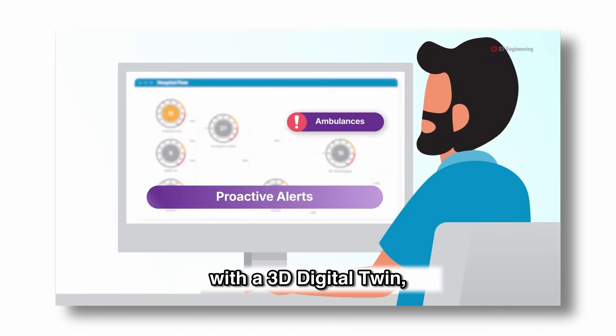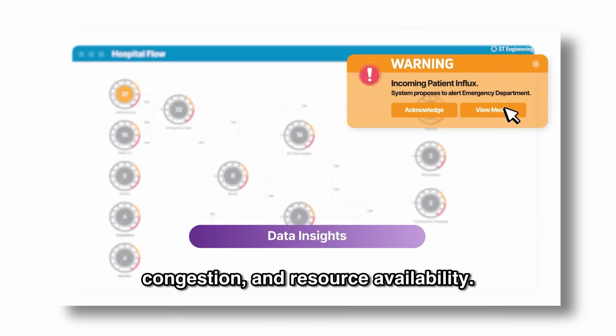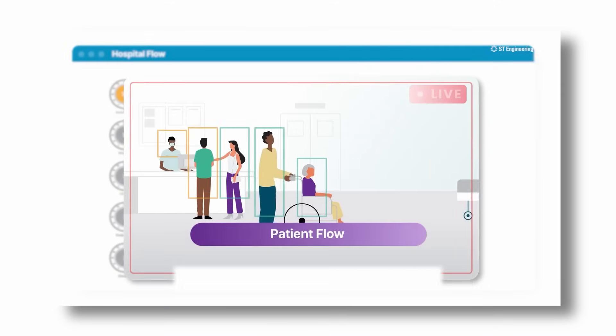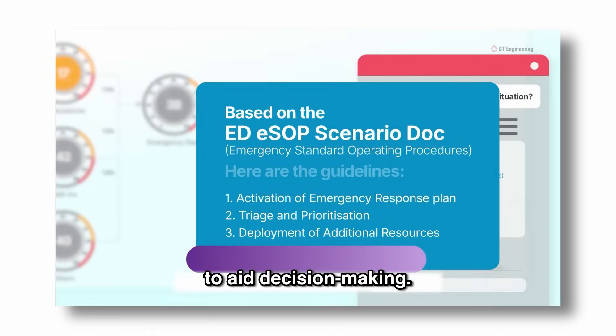Third, real-time visualization with a 3D digital twin for operators to easily monitor patient flow, congestion and resource availability. Along with an AI assistant which provides actionable recommendations to aid decision making.